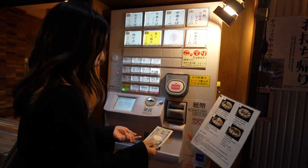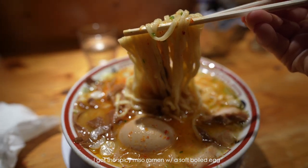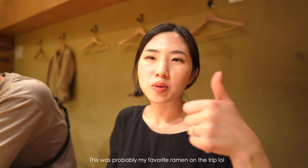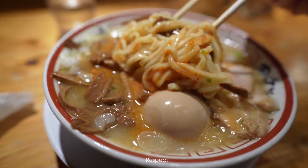I like how they give you change in bills. It's really good — I recommend this. The spicy miso ramen is actually a little spicy. I like that. Yum!